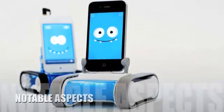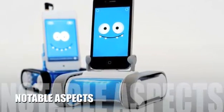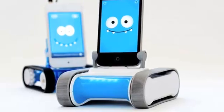Now let's take a look at some of the negative aspects of this product. Really, the only potential dislike is the cost. Though, considering Romo is the first personal robot available to the masses, $149.99 seems a small price to pay.